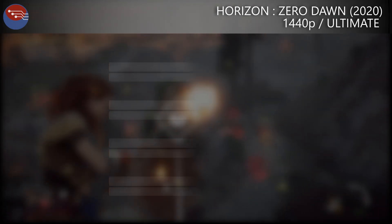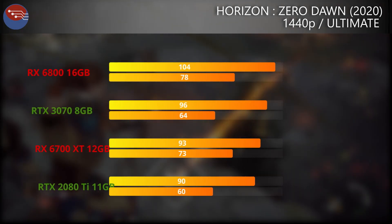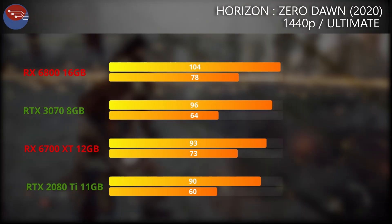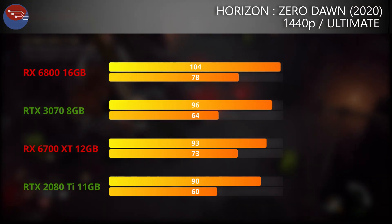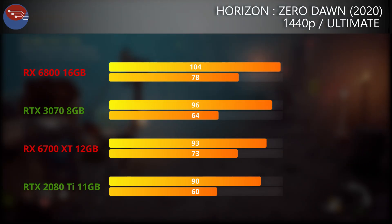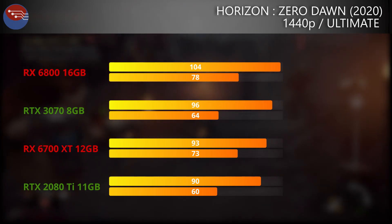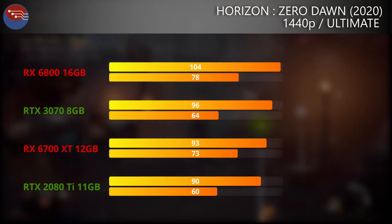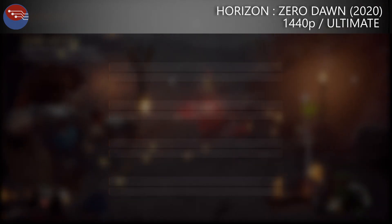Jumping into Horizon Zero Dawn on the Ultimate Quality preset, the 6700 XT overtakes the RTX 2080 Ti. The average FPS is also really close to the 3070, but the 3070 does just nick a win by a few FPS. What is really noticeable though is the gap in the 1% lows, with the 6700 XT returning around 15% better performance on the percentile lows than the 3070. If you're locking the game to 60 FPS you'll see no difference, but with an adaptive sync monitor you're going to have a smoother time on the 6700 XT than with the 3070, despite the 3070 returning higher average FPS.